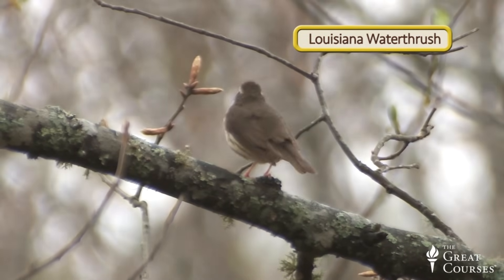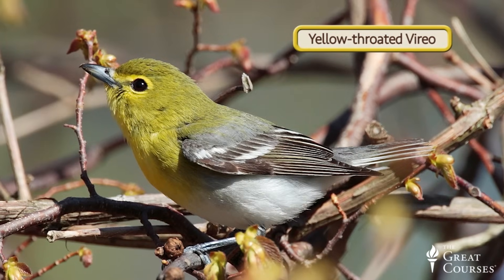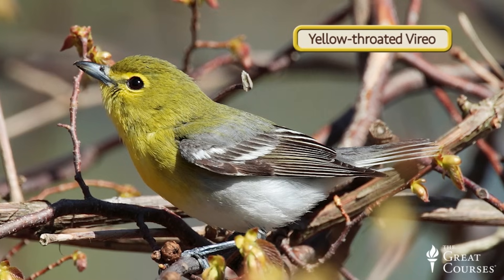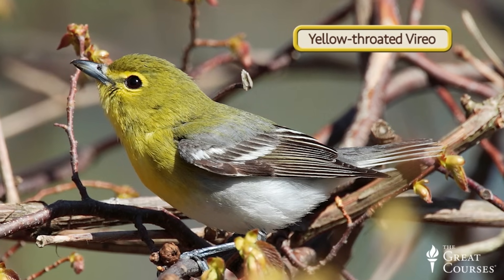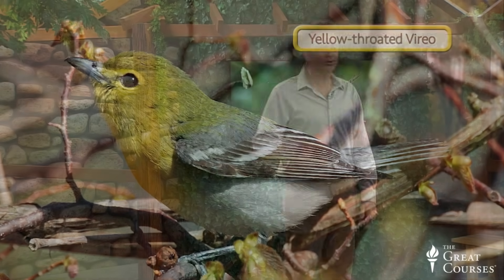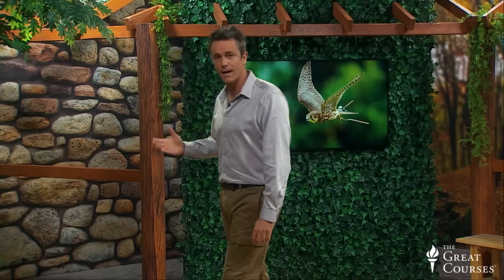At first glance, even for experienced birders, it's almost impossible to tell the two apart. But if you watch the way they bob their tails, you'll notice that the northern species bobs its tail straight up and down in a continuous manner. The Louisiana species tends to bob its tail slower and in an almost circular manner, instead of straight up and down. Besides tail bobbing, the amount of activity that a bird exhibits can also give away clues. Vireos can often be hard to tell apart from warblers, but vireos tend to move much slower and don't flit actively and constantly like warblers do.